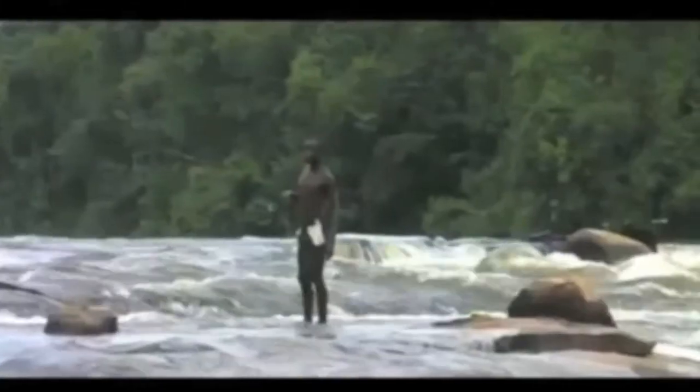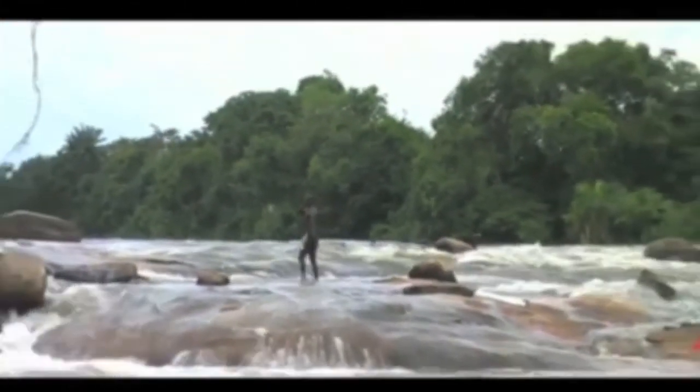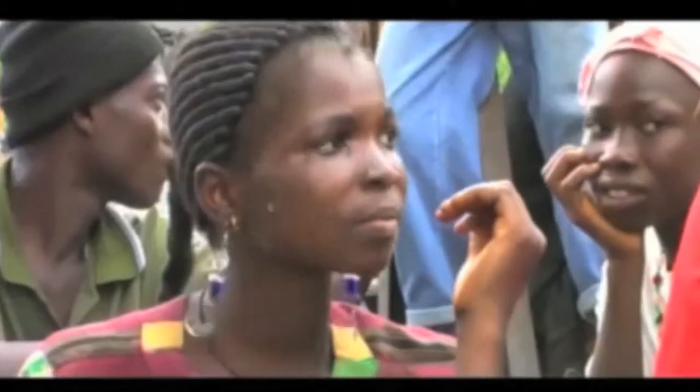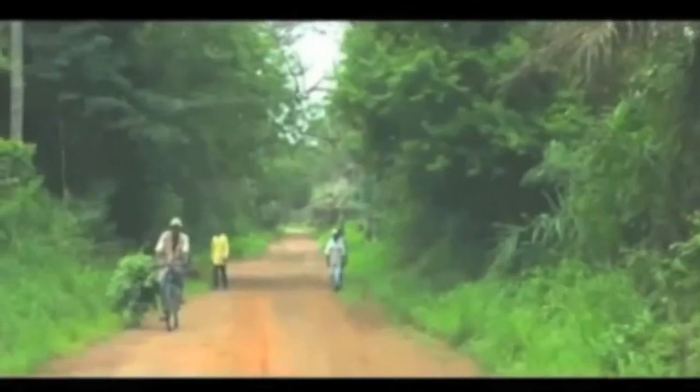Have you ever been to Yela in Sierra Leone? Probably not. It's a small village of 5,000 people left war-torn after the brutal civil war. Although today the war is over, Sierra Leone still has one of the lowest life expectancies in the world.